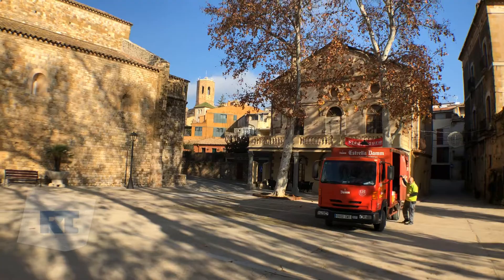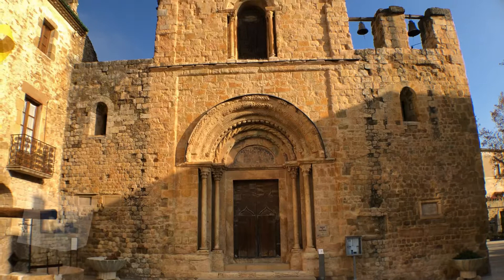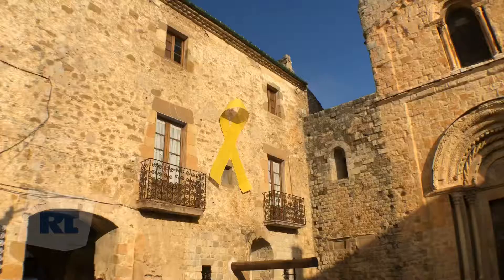This is the church of Santa Maria. Lovely looking thing, isn't it? Nice big yellow ribbon there. But again, the independence — you can see that everywhere.